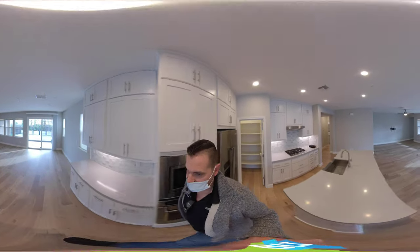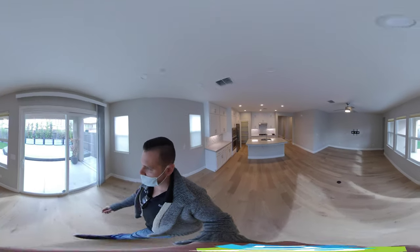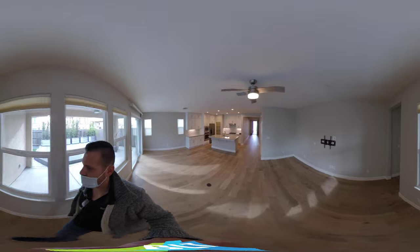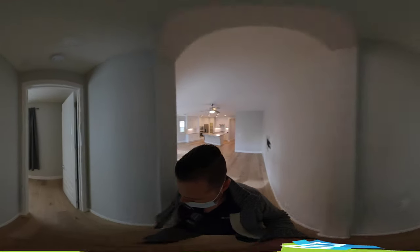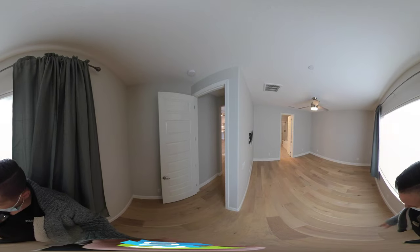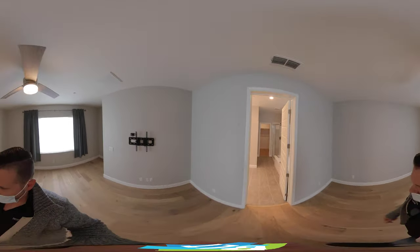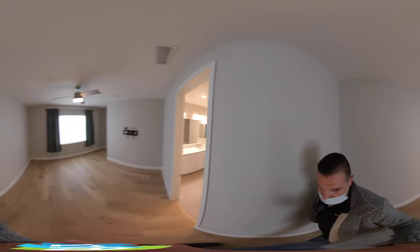There's a pantry area and a nice open space with plenty of room for a table and a nice living room. We're heading over to the master — hardwood flooring pretty much throughout the whole house.